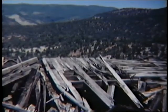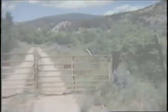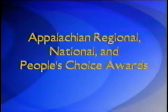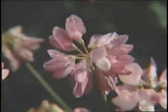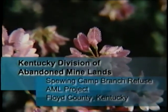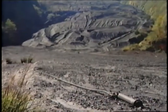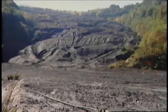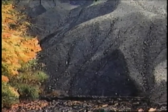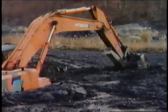and one People's Choice Award. From 1952 to 1973, the Island Creek Coal Company deposited more than seven million tons of refuse from their preparation facility into a hollow known as Spewing Camp Ranch. The refuse pile was almost a half mile long,